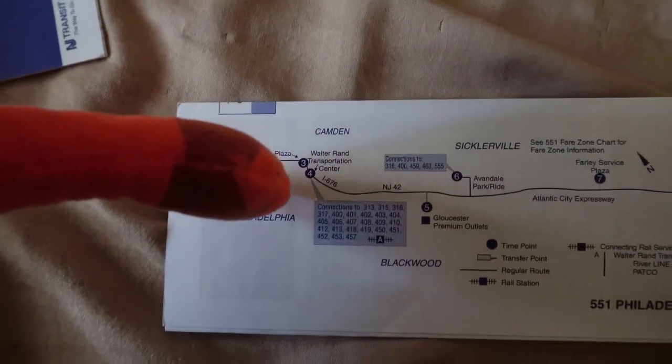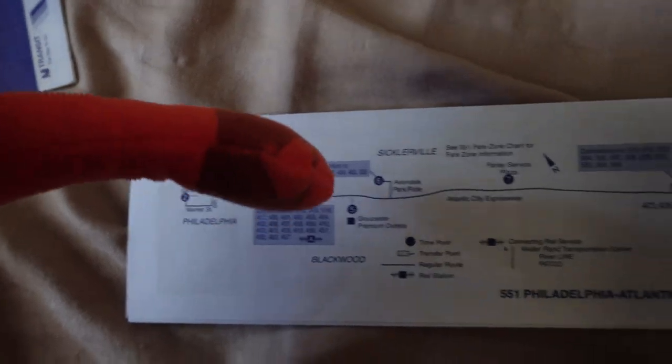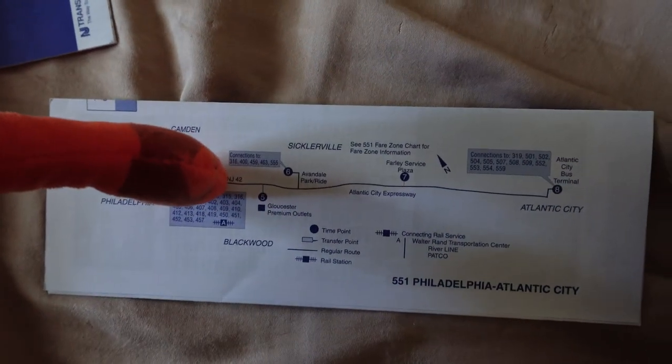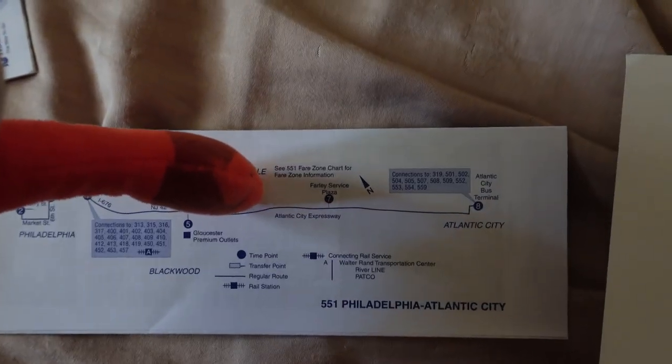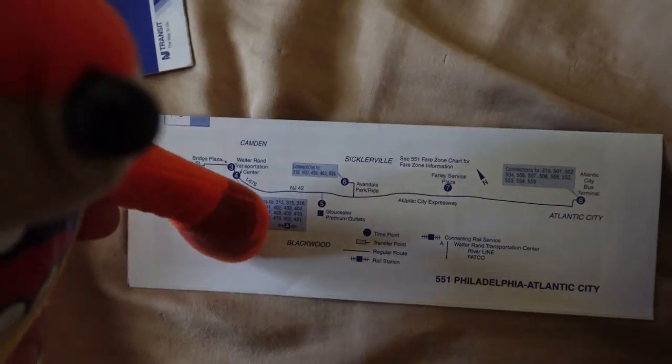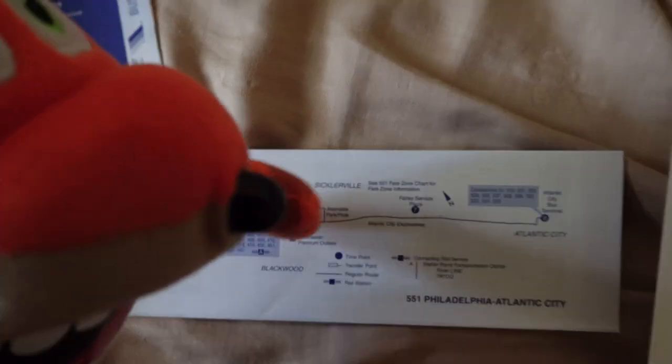You wait on Market Street and the bus goes all the way to the Walter Rand Transportation Center in Camden, where they sometimes do a layover. After that, the normal final stop is the Atlantic City Bus Terminal at the Avenue Park and Ride. They sometimes also stop at Gloucester Premium Outlets or the Frank Service Plaza, or both.